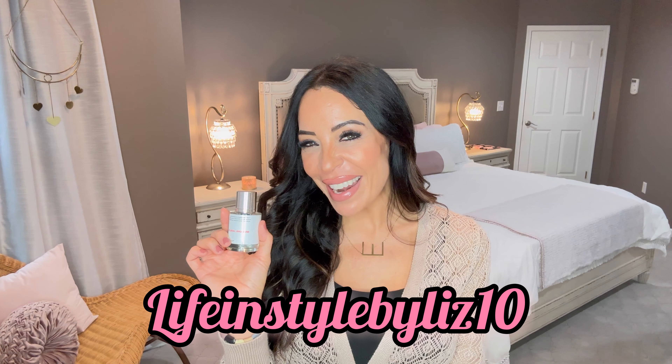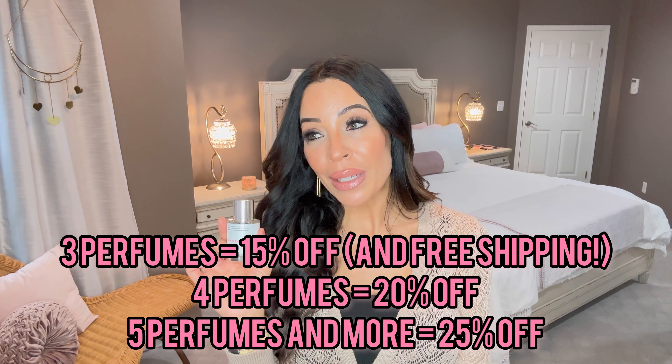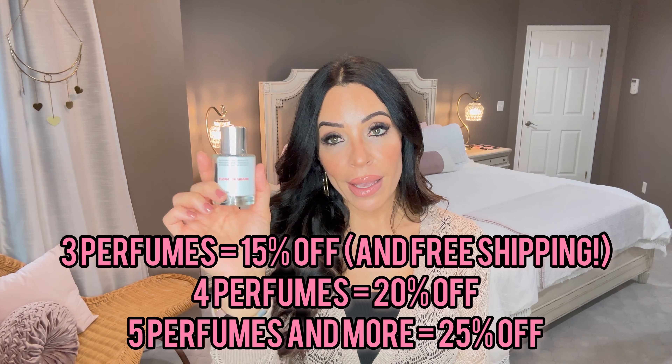Dossier is fantastic because you can purchase from them risk-free. The fact that they're dupes for designers is already the best part - you're getting a designer dupe for less than half the price in most cases. This one, inspired by Marc Jacobs Daisy, was only $29. I also have a discount code - Life and Style by Liz 10 - for 10% off. In November they are running all kinds of Black Friday specials: the more you purchase, the more you save. Perfect for gift giving!